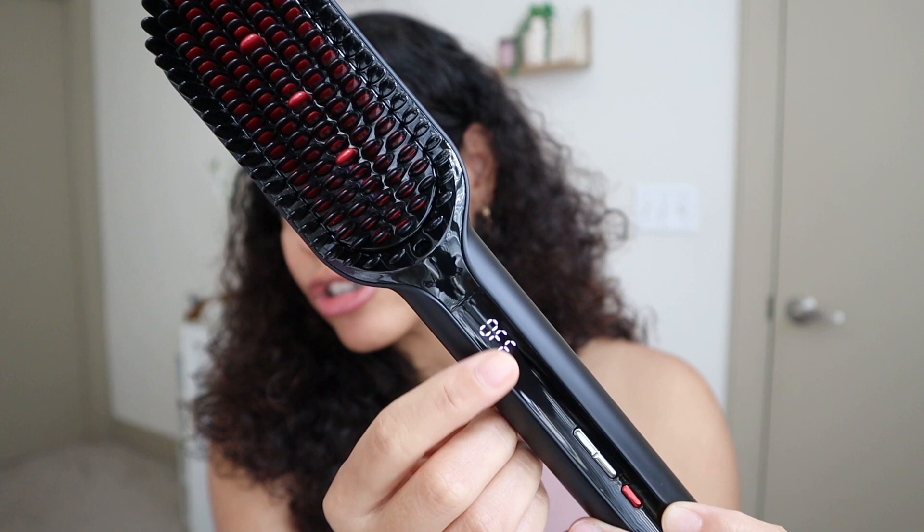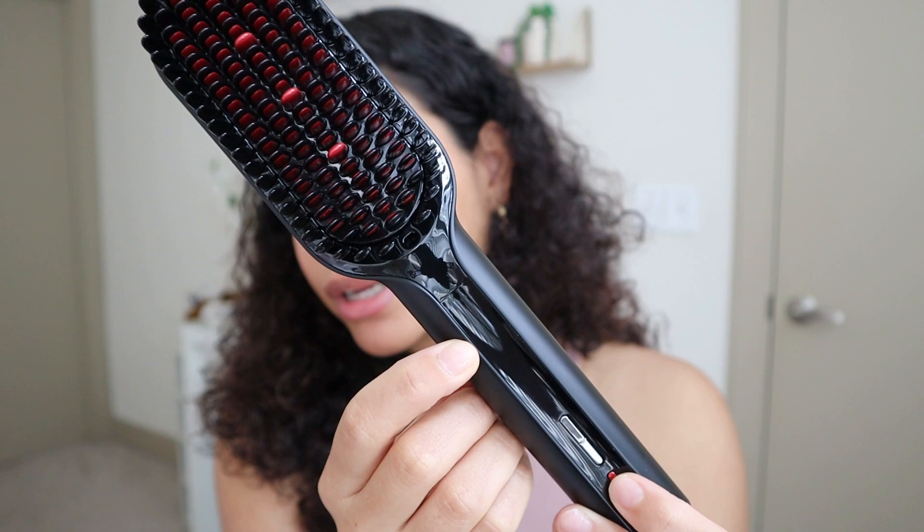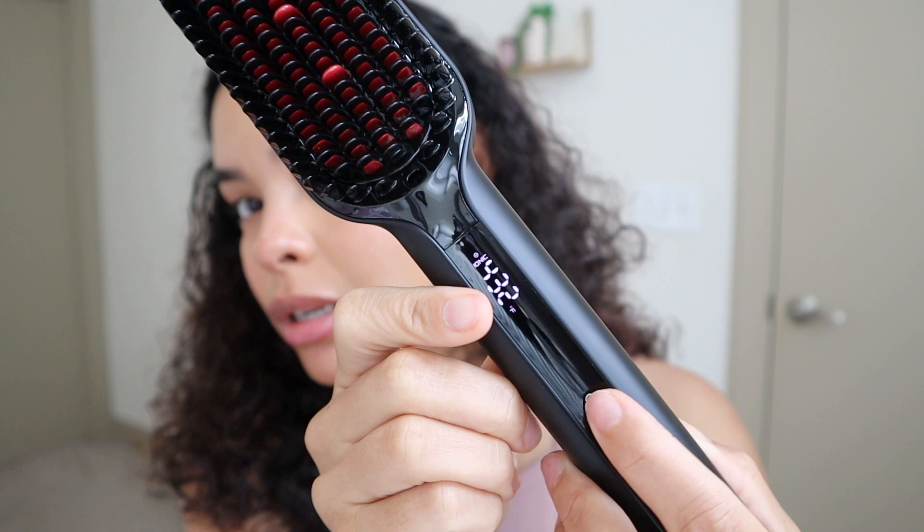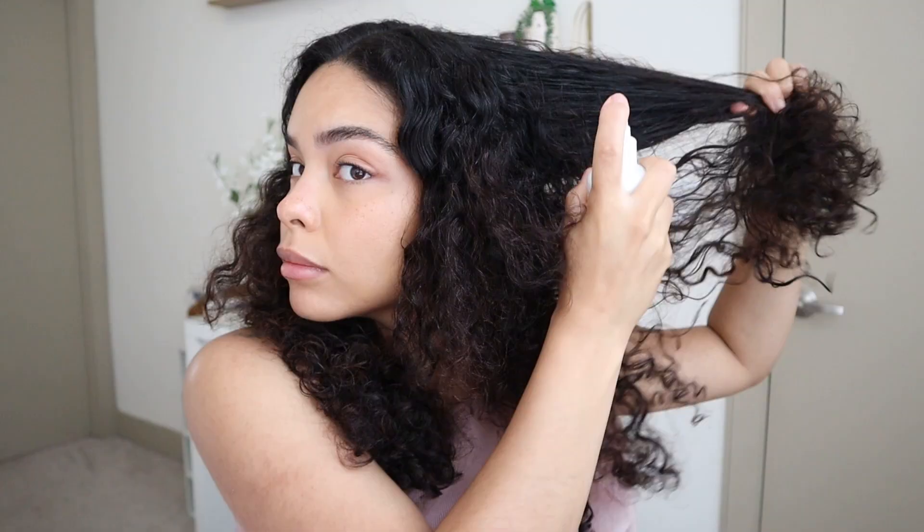I just plugged in the brush and the digital screen popped up — it's currently flashing with the word 'off.' I'm gonna hold down this red button to turn it on and then it's gonna beep and start heating up. You can set it to whatever temperature you want. I'm gonna set it to the highest temperature — it's already at 450. The lowest temperature setting is actually 180 degrees, and it has 16 different temperature settings so you can adjust it to fit your hair type and needs.